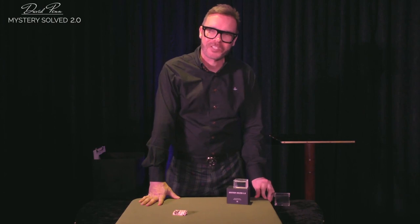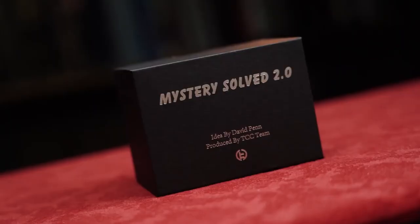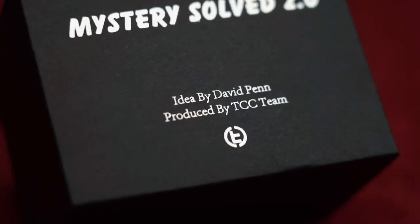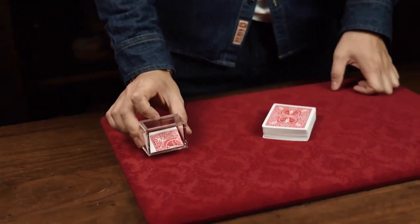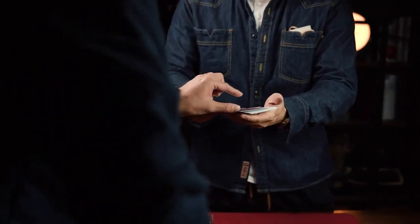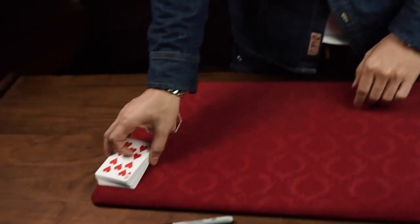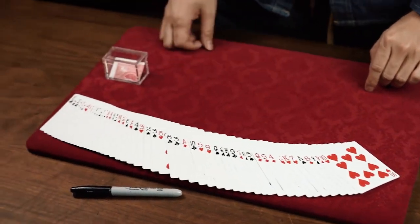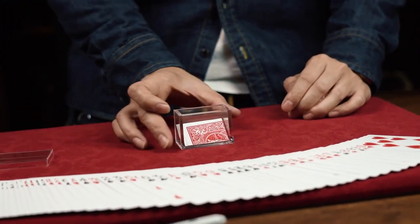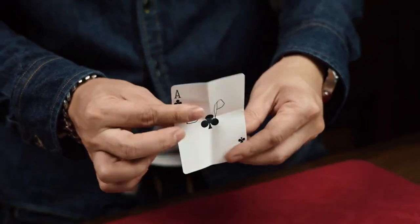Introducing Mystery Solved 2.0 — the upgraded box is molded with an incredible card in gospel location effect created by Debbie Penn eight years ago. A transparent box containing a folded plain card is presented to the audience. They choose a card at random and sign it, and after a series of effects the card disappears from the deck. You then pick up the transparent box and tip out the card — it turns out to be the audience's signed signature card.